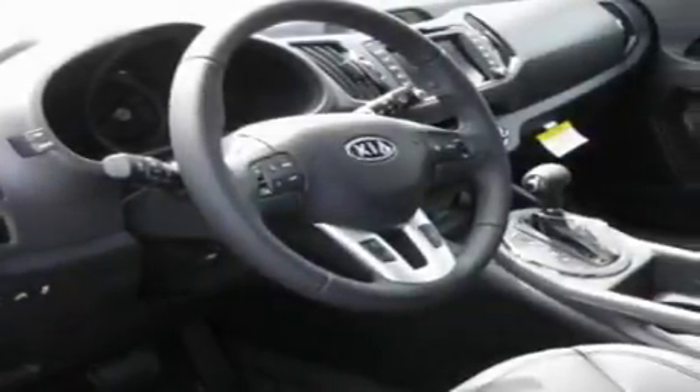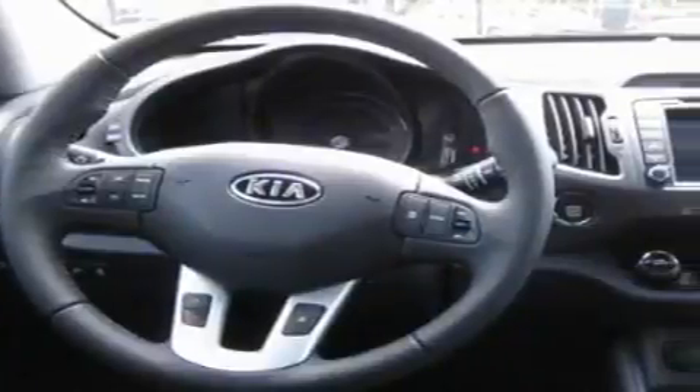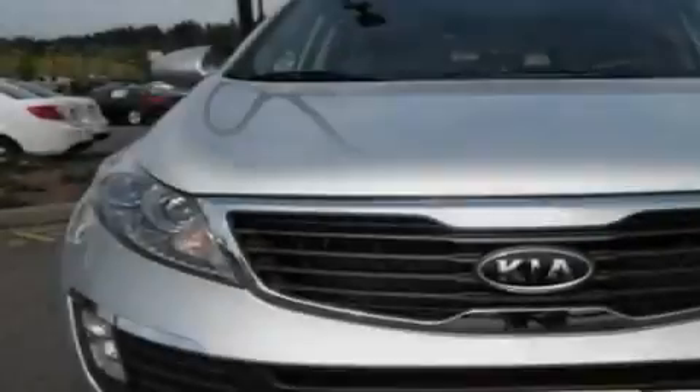Its top features include a sunroof, heated seats, cruise control, an MP3-ready stereo system, a leather-wrapped steering wheel, a trailer hitch receiver, alloy wheels, a traction control system, air conditioning with automatic climate control, and a navigation system.